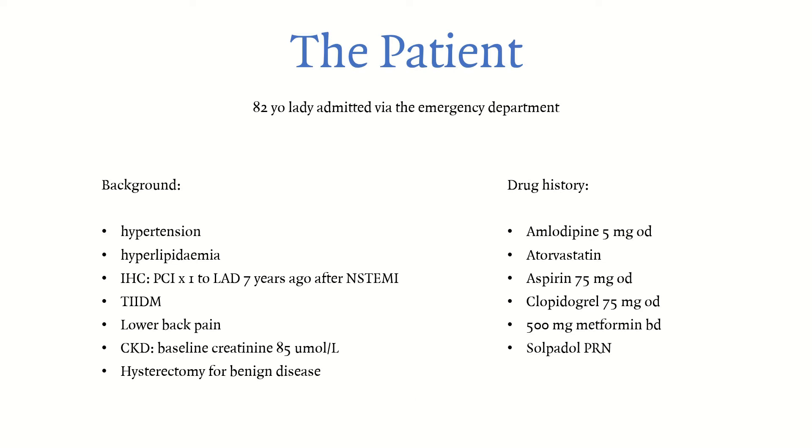This patient is an 82-year-old lady admitted through the ED. As background, she has hypertension, hyperlipidemia, ischemic heart disease with a stent seven years ago for a non-STEMI, type 2 diabetes, lower back pain, chronic kidney disease, and a history of hysterectomy for benign disease. Her drug history includes amlodipine, atorvastatin, aspirin 75mg, clopidogrel, metformin, and solpadol for her lower back pain.